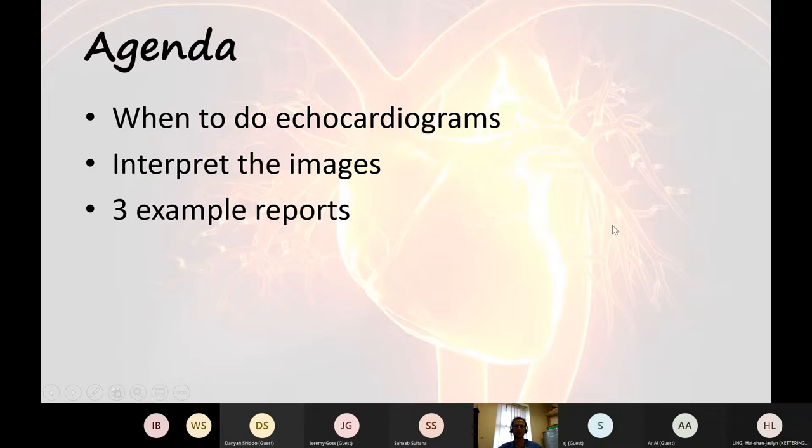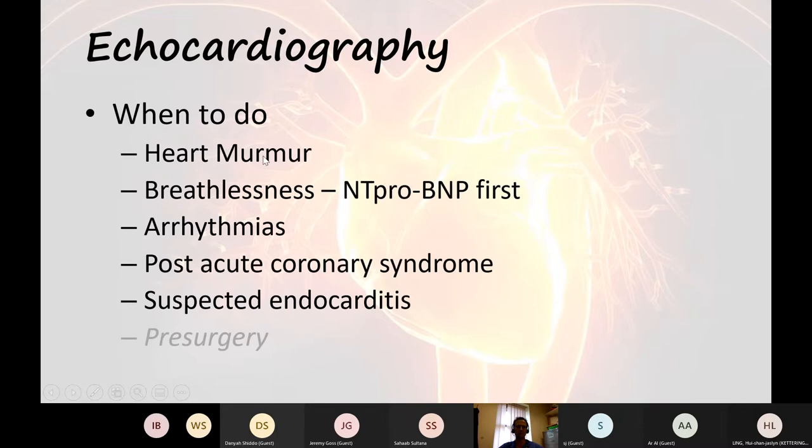When do you do an echocardiogram? We might want to assess a heart murmur, or assess patients with suspected heart failure. Remember, an NT-proBNP is a very good rule-out for heart failure — you might want to do that first. If a patient has an arrhythmia, we almost certainly want to know that their heart is structurally normal or abnormal.